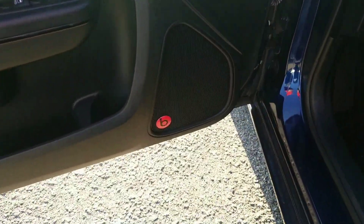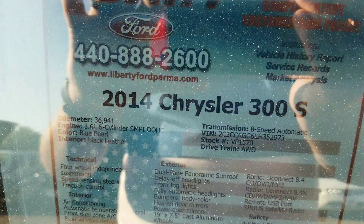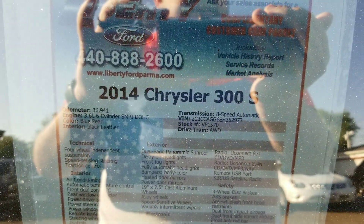Also equipped with Beats by Dre audio, so you're going to have a great sound system. It has a little less than 37,000 miles and is powered by a 3.6 liter V6 — and as mentioned, it is all-wheel drive.